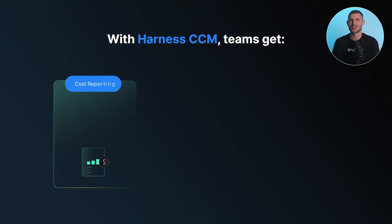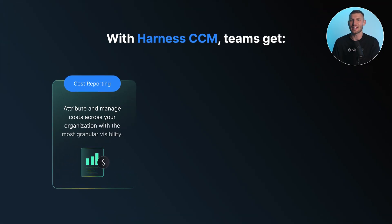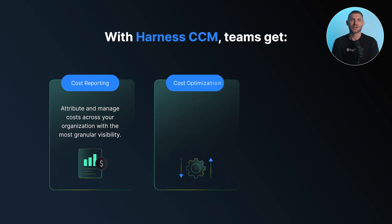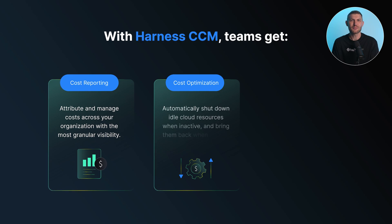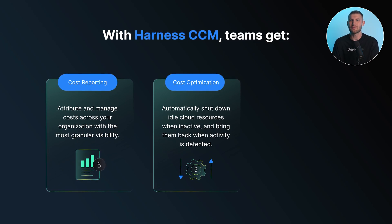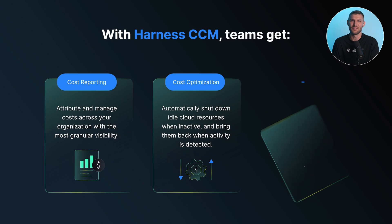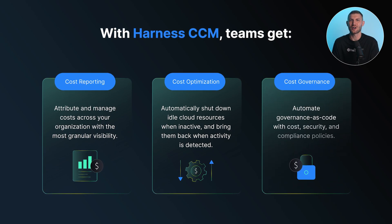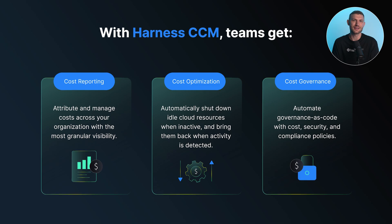With Harness CCM, teams get cost reporting — attribute and manage costs across your organization with the most granular visibility. Cost optimization: automatically shut down idle cloud resources when inactive and bring them back when activity is detected. Cost governance: automate governance as code with cost, security, and compliance policies.